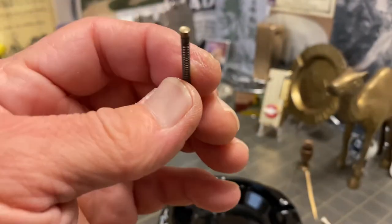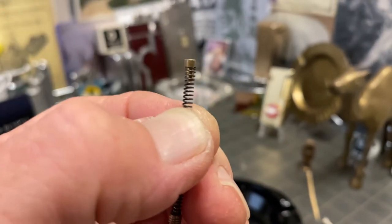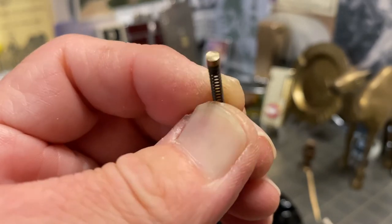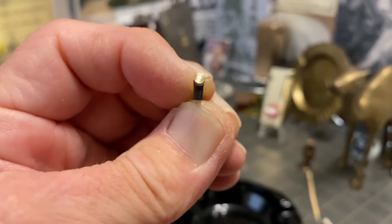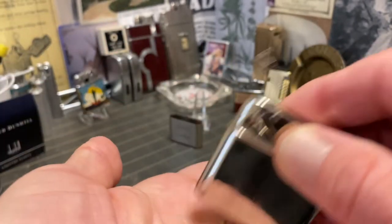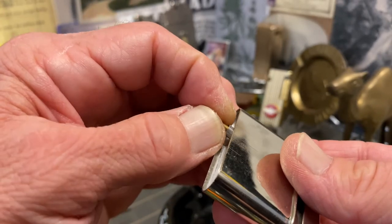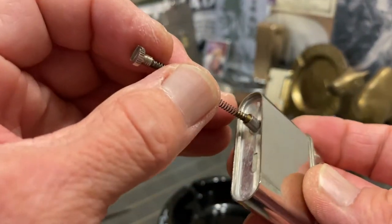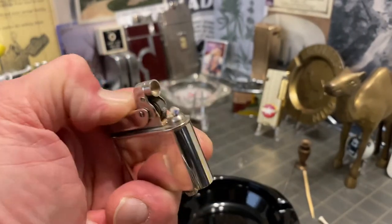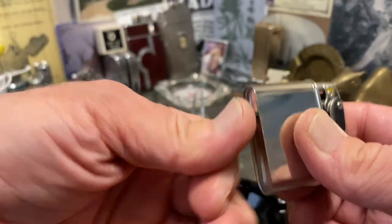It looked to me when I made that other video, and it still does, like this tip has been ground into an oblong, but it's hard to see. The mechanism, the flint, all goes in and out. The lighter appears to have been unused. The flint tube was obstructed when I acquired the lighter — I cleared the tube and replaced the flint, and it does spark well, sparks as it was intended and should.